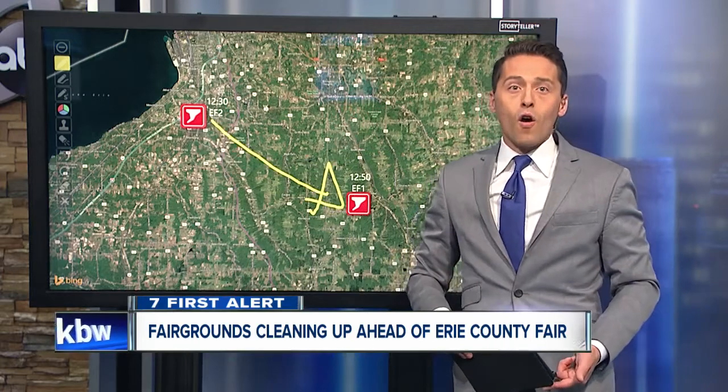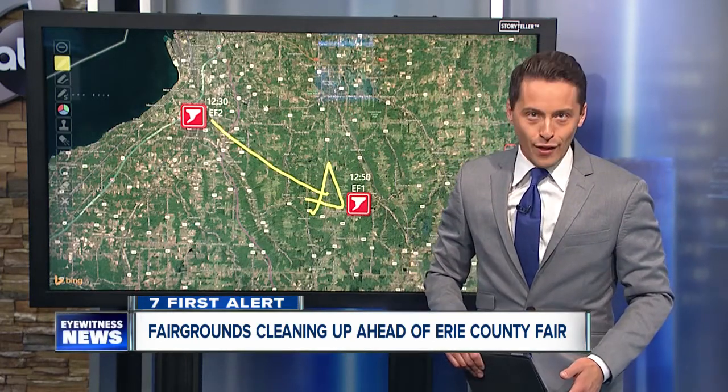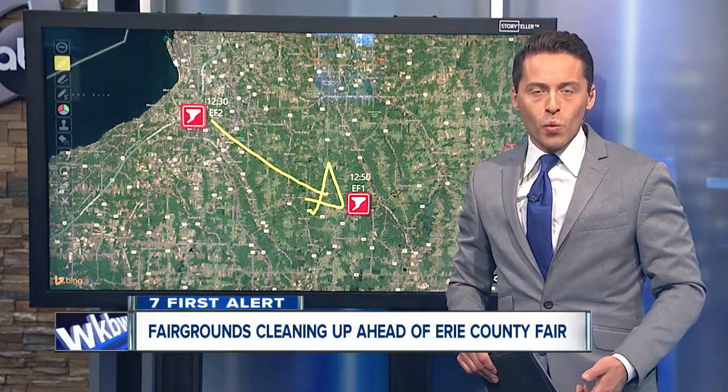This morning, the fairgrounds are hours into the cleanup, and they have a deadline: August 9th, when the fair opens. It's 7 Eyewitness News reporter Liz Lewin live at the fairgrounds this morning. Liz, what are you seeing? I know you just got in.